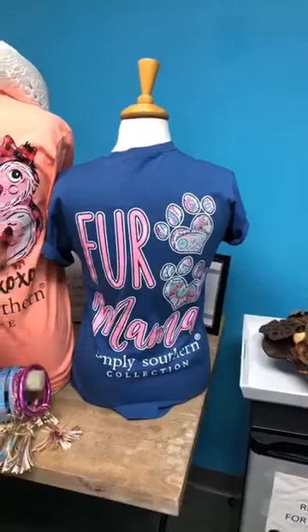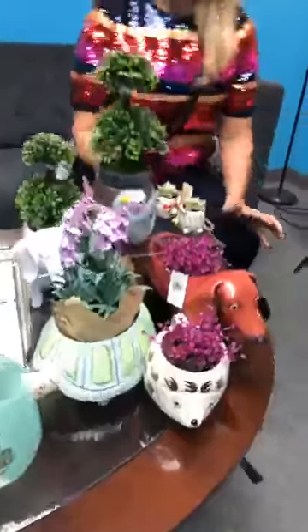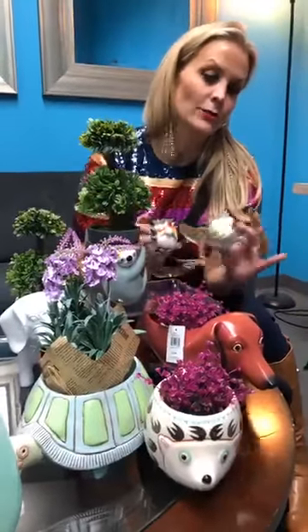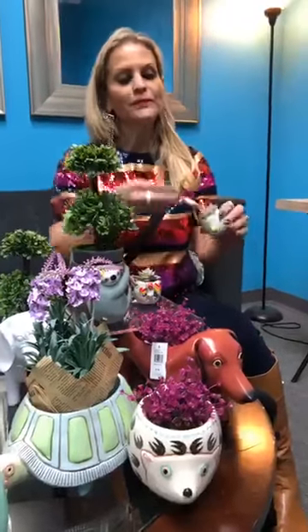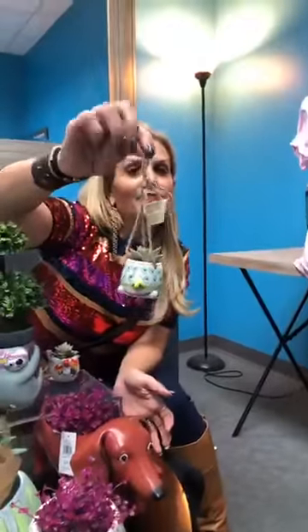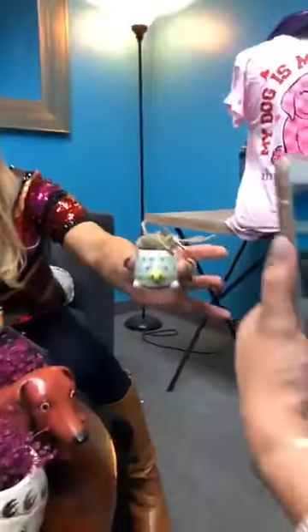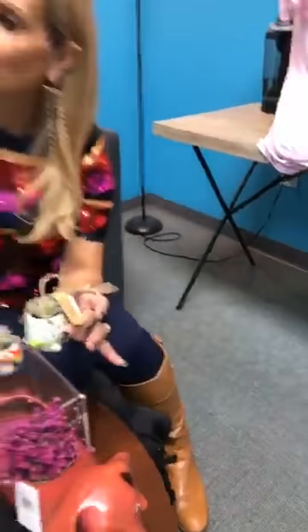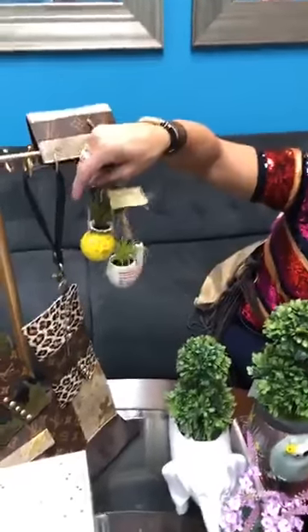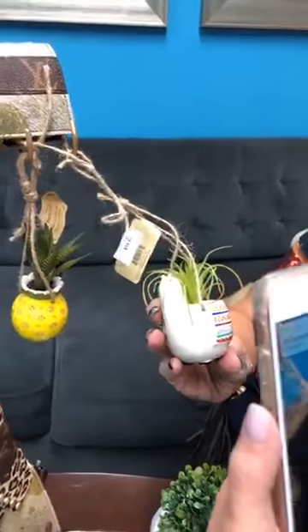We have a new pet section in most of our Artsy Abode stores with fabulous cat and dog things. We also have faux succulents and faux plants — they hang in your car or anywhere. Look at this little turtle — he is the cutest thing. These are not real succulents so they will not die, but look at how real they look! We also have a pineapple — that's our signature scent at Artsy Abode.